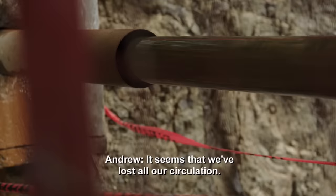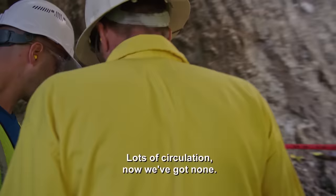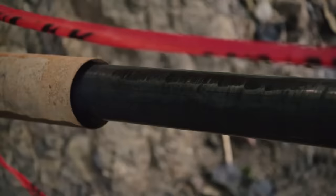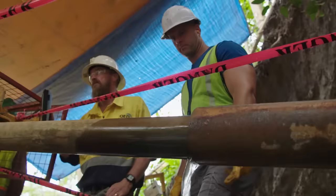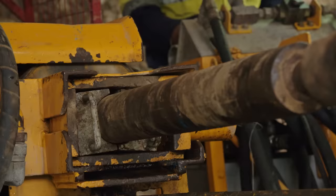Something goes wrong — they've lost all water circulation. Before, there was lots of water return; now there's none. It's going somewhere else. The water pumping into the borehole has disappeared, and Andrew thinks the drill has punctured an unexpected void space which the water is now draining into. With their waterfall target still 700 feet away, this hole is a complete mystery.